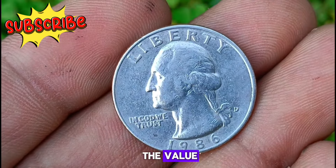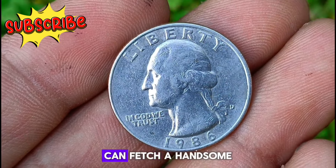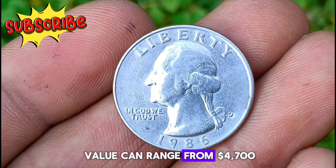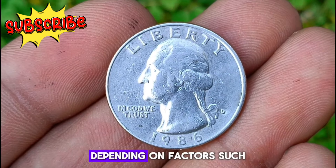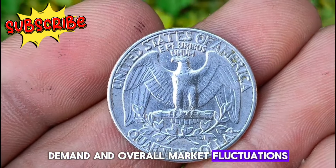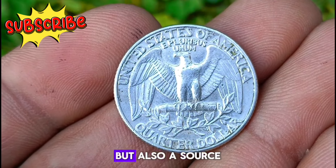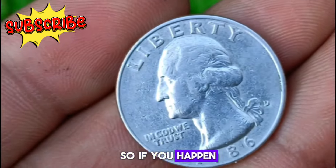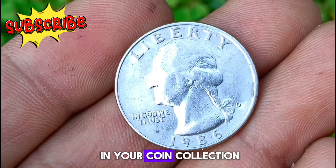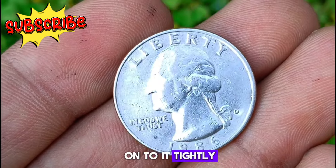What makes this particular quarter special is its uncirculated condition and the D Mint Mark, indicating it was minted at the Denver Mint. Due to its rarity and condition, the 1986 D Mint Mark Washington quarter can fetch a handsome sum among collectors, with its value depending on factors such as condition, demand, and overall market fluctuations. Owning a piece of history like this quarter is not only a great investment but also a source of pride for any collector.